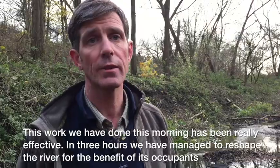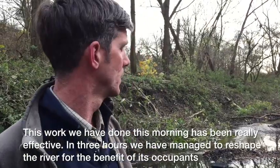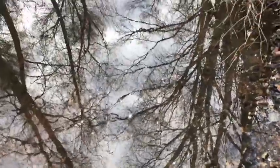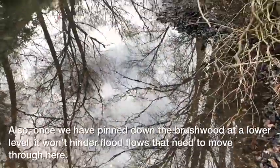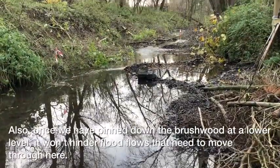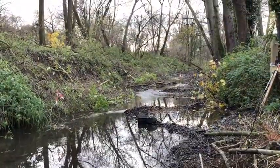This work that we've done this morning has been really effective. In three hours we've managed to reshape the river for the benefit of its occupants. And also, once we've pinned down this brushwood at a lower level, it won't hinder those flood flows that need to move through here.